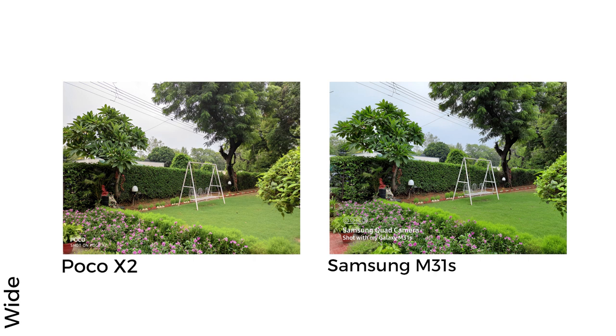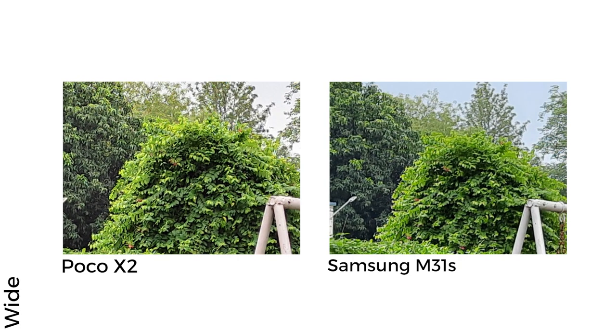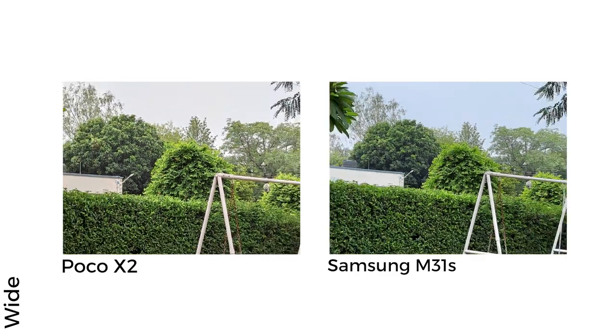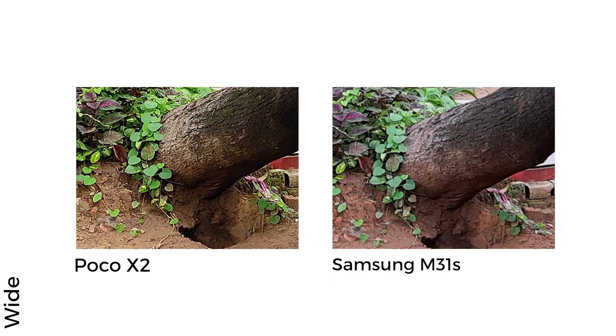Starting with daylight shots, the first thing you'll notice is the colour disparity. Neither phone clicked an accurate image — the sky didn't appear as blue as the M31s's photo suggests, and the plants don't have such bright green leaves as highlighted by the Poco X2. The X2 is clearly the winner for sharpness; zooming into the bushes behind the swing shows much clearer definition on the X2, while they appear over-sharpened on the M31s. A second garden shot confirms that while the M31s's colours are truer to life, the Poco X2 delivers significantly higher detail, visible on the shrubs at the base of the tree.